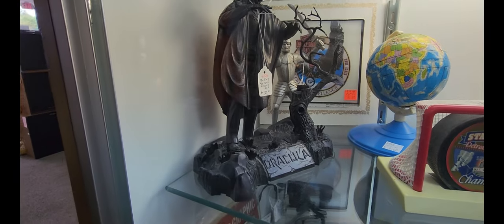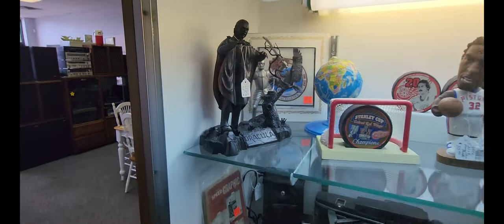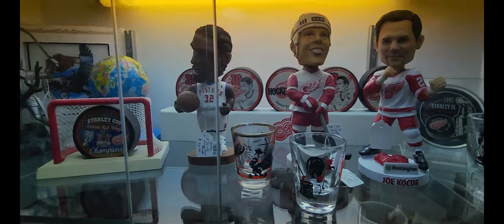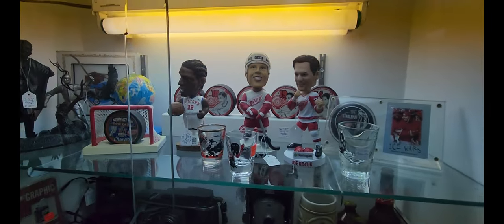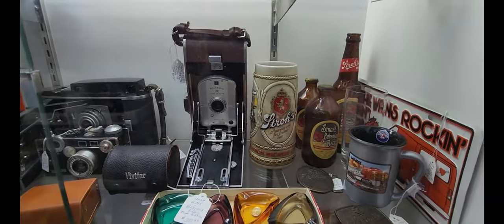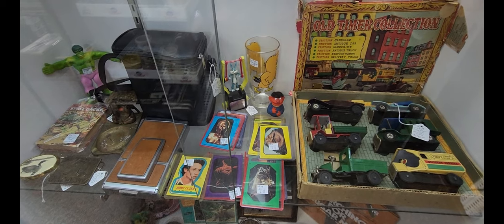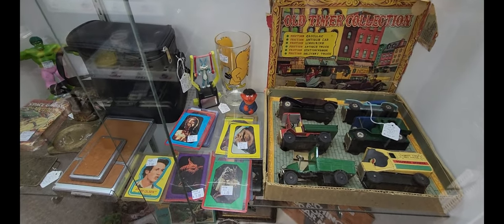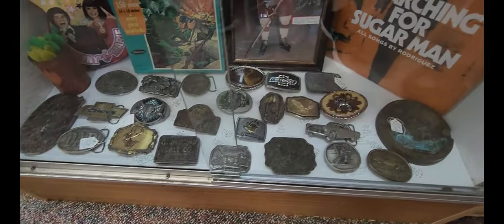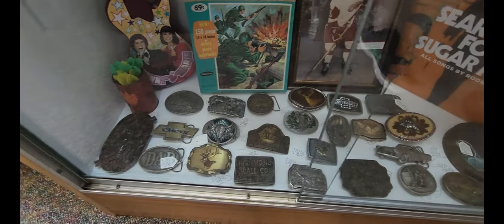I found a Dracula figurine in this display case for $30. Next to that are some Red Wings items — little bobbleheads for $10 and pucks in the back for $30. Below that are some cameras and Stroh's related items, some cards and little toy trucks for $90. Also some belt buckles in various designs priced at $10, $12, and $15.